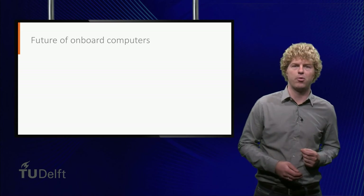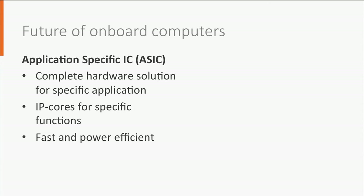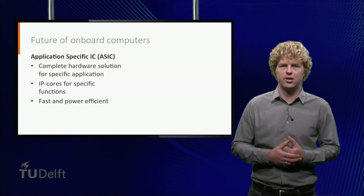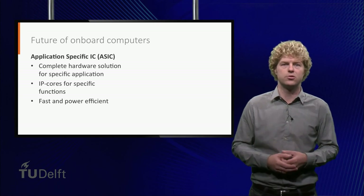Now let's take a look into the future of onboard computing. We can go one step further than FPGAs with application-specific integrated circuits, or ASICs. An ASIC is a complete integrated hardware solution for a specific application — it is basically designing a new chip. You can also use IP cores for specific functions similar to FPGAs, but the circuit structure can be optimized to be as fast and power efficient as possible. The disadvantage at this moment is that it takes more time and costs hundreds of thousands of euros to produce an ASIC. I do expect, however, that in the next ten years devices will hit the market which can produce ASICs fast and cost-effectively, just like you can now let your printed circuit board be produced for less than €100.